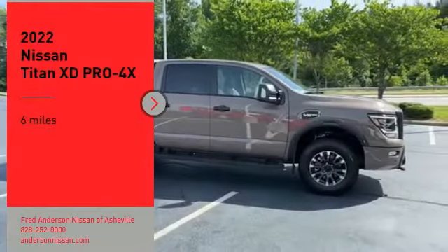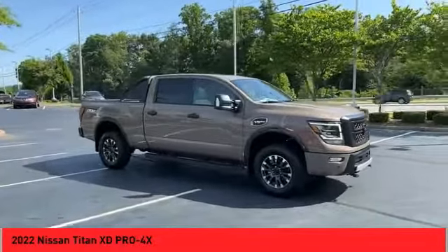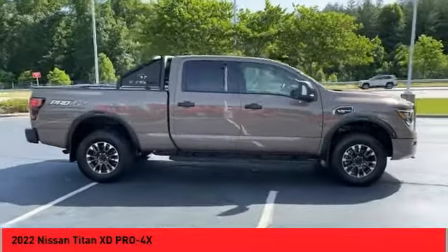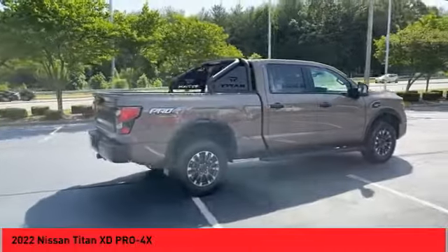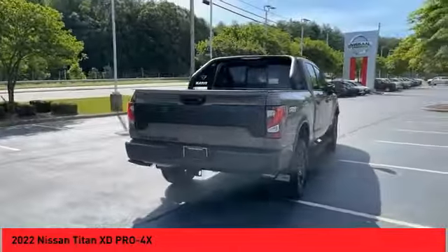We are pleased to show you the 2022 Titan XD. The powerful Nissan Titan XD provides a heavy-duty capable vehicle with a very pleasant driving experience. Innovation within the Titan XD stands out and rounds out this fantastic truck.